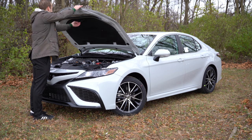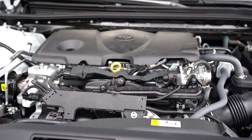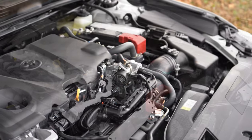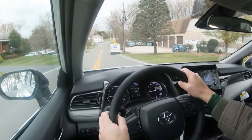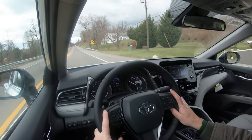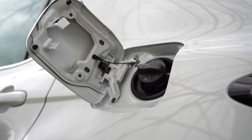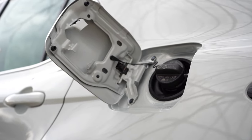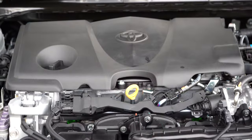There are two engine configurations available. The first is the one we have today: a 2.5-liter naturally aspirated inline four-cylinder putting out 203 horsepower at 6,600 RPM and 184 pound-feet of torque at 5,000 RPM. Power is sent to the front wheels or all wheels through an eight-speed automatic with paddle shifters. The 0-60 time comes in at approximately 7.8 seconds, with MPG numbers of 28 city and 39 highway for front-wheel drive, or 25 city and 34 highway for all-wheel drive — taking regular unleaded fuel.